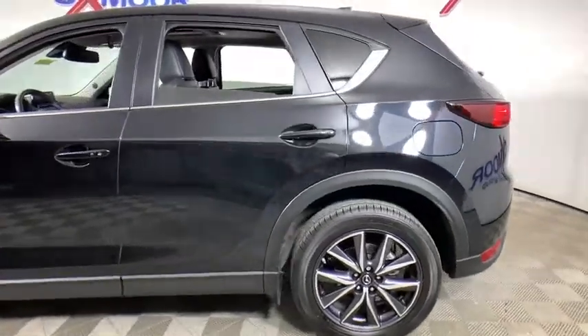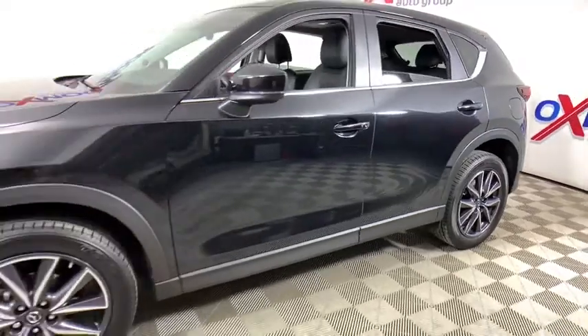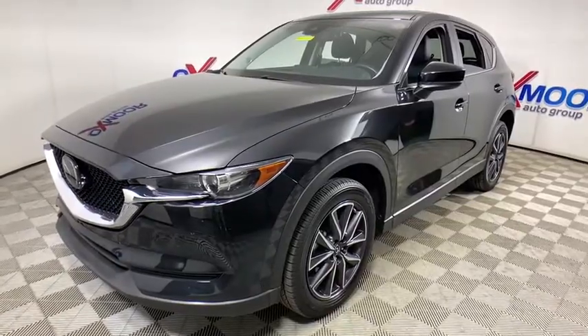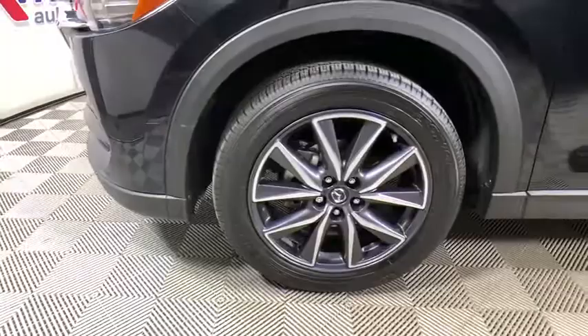Looking for the right vehicle? Check out the 2018 Mazda CX-5. With its fuel-efficient engine, engaging driving experience, and daring styling, the Mazda CX-5 is a good pick for those seeking a sporty yet thrifty crossover SUV.